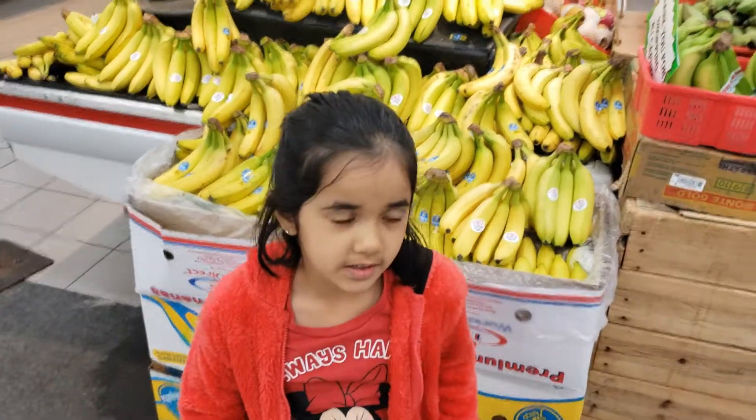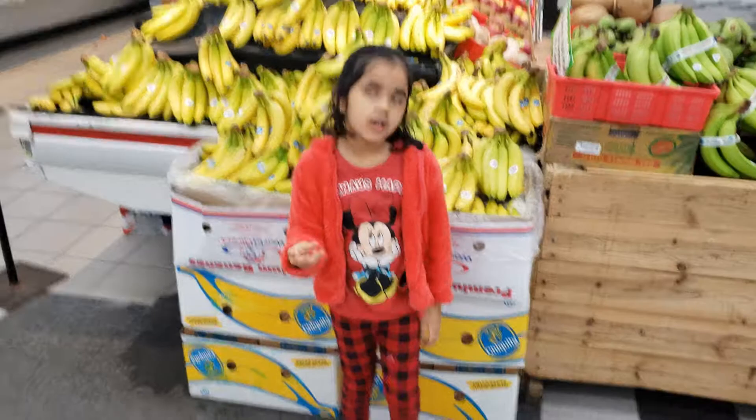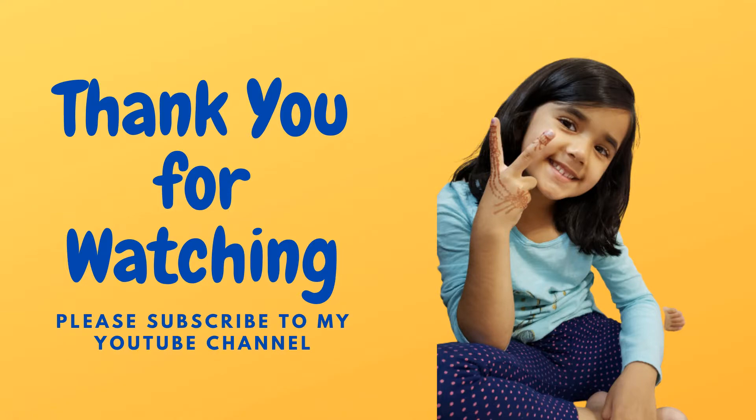Ayanna, say bye. Next time we're going to look at the vegetables. We can make salads with vegetables and we'll find out more in the next video. Say bye! Bye! Please subscribe to my YouTube channel.